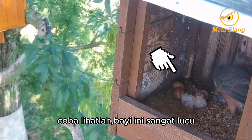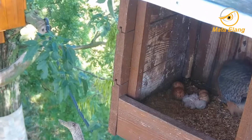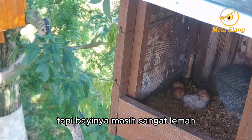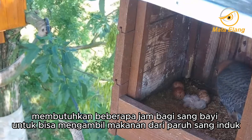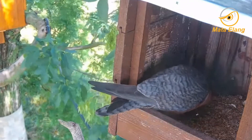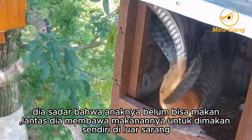Take a look at that — this baby is very cute. The mother tries to give her first bite, but the baby is still unable to eat. It takes several hours for the baby bird to be able to take food from the mother's beak. The mother bird shows the baby that this is very tasty and nutritious food. She realized that her chicks could not eat, so she brought the food to eat alone outside the nest.